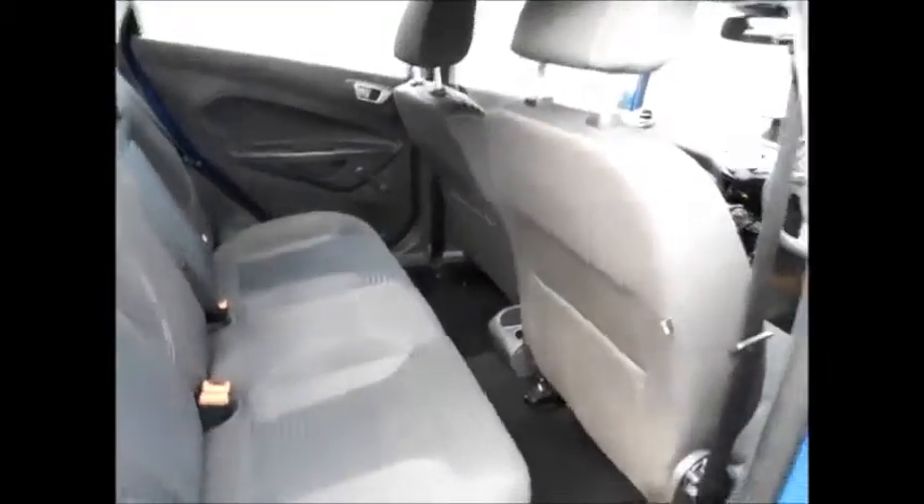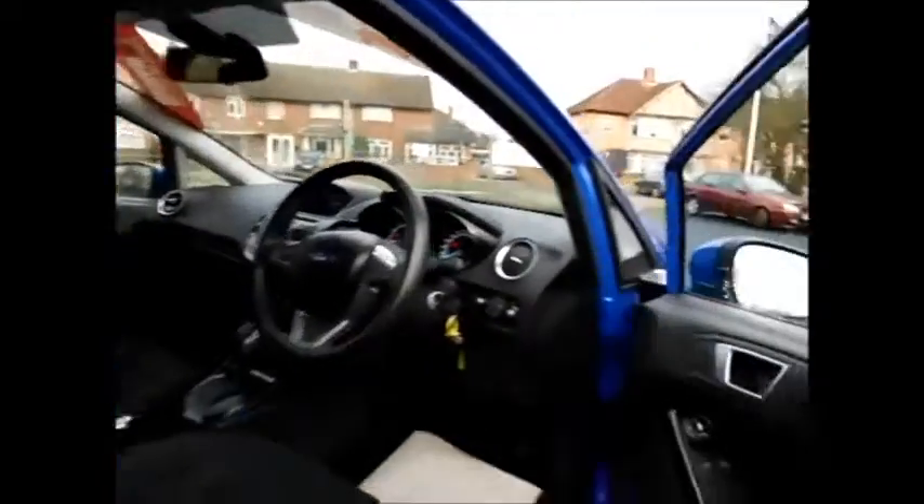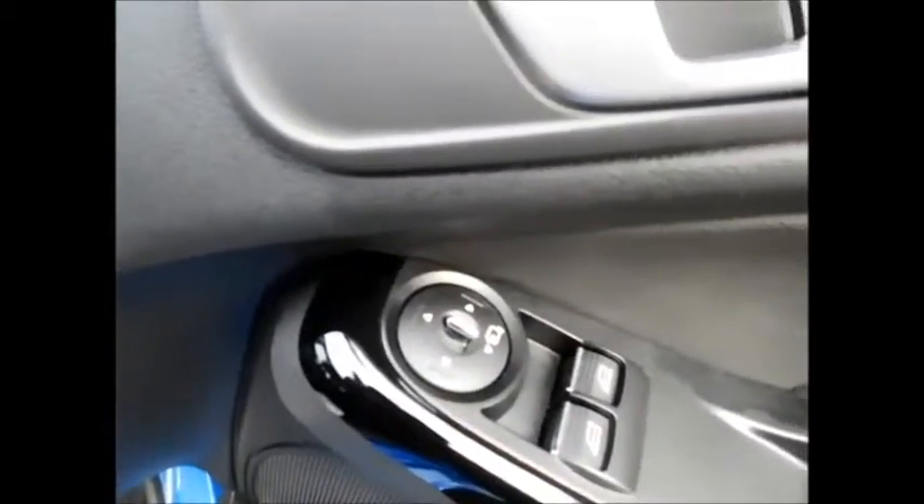Coming to the interior of the vehicle, as you can see this car is fitted with a cloth interior along with ISOFIX points in the rear for better child safety. There is plenty of leg room and plenty of storage space also. This car benefits from front electric windows and electric folding side mirrors.